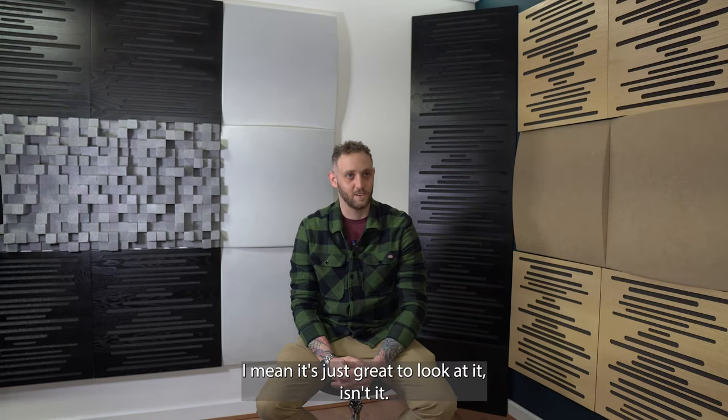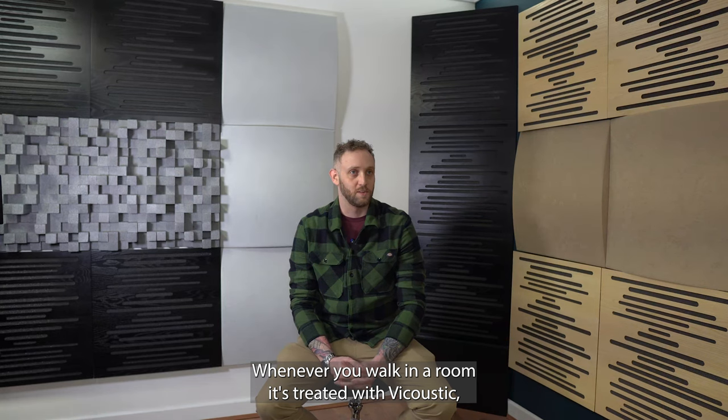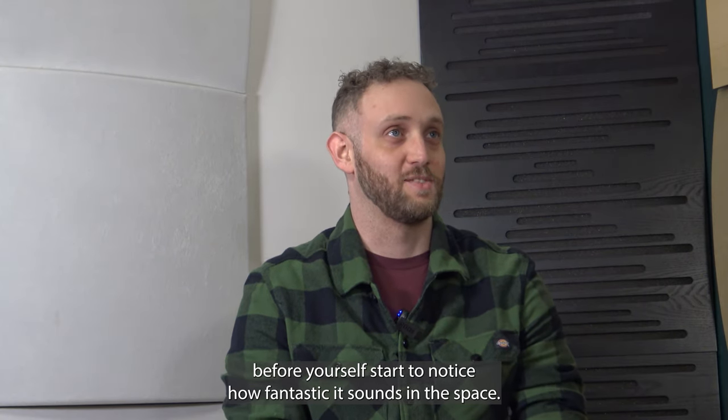It's just great to look at, isn't it — it's got that wow factor. Whenever you walk into a room that's treated with the acoustic panels, you can't help being drawn to it before you even start to notice how fantastic it sounds in the space.